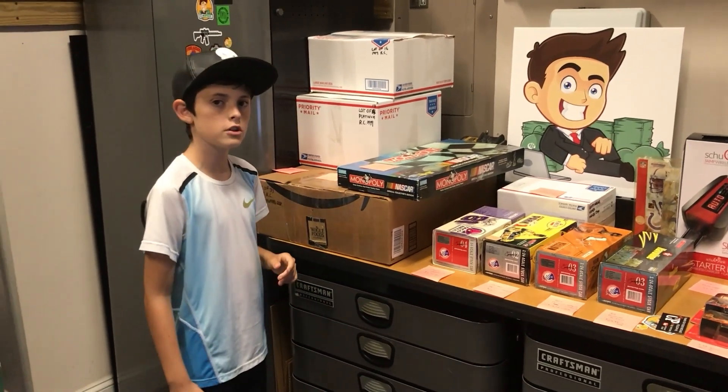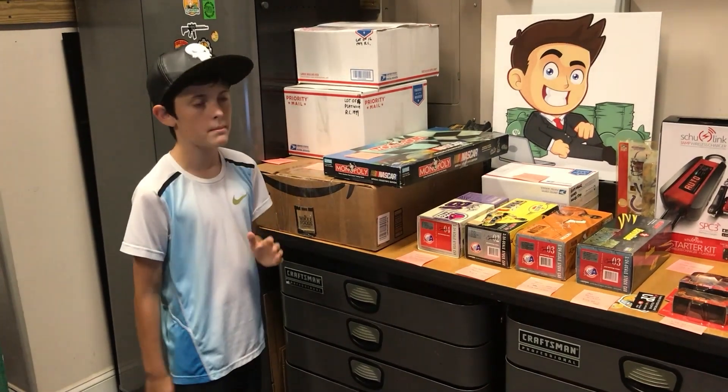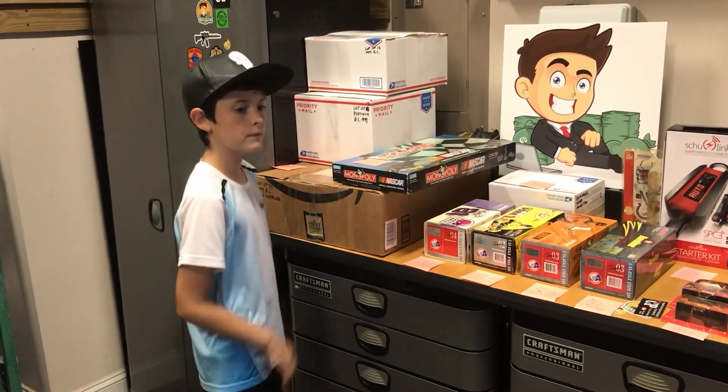That was actually for that $500 NASCAR bolt bar right there. That's definitely a good one — that was actually my best buy right there. Thanks for that one.